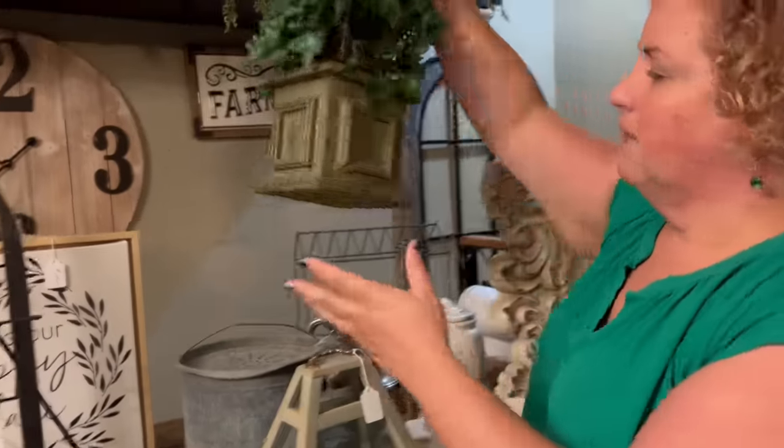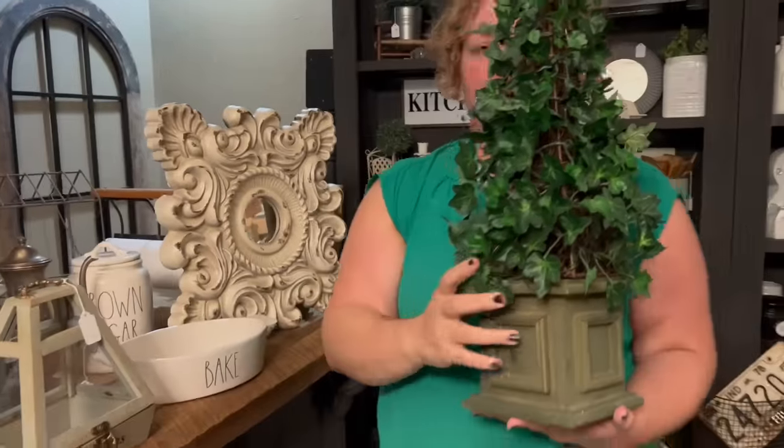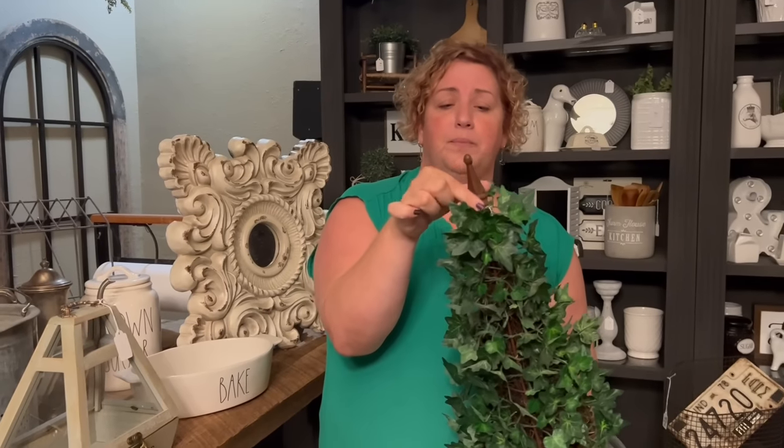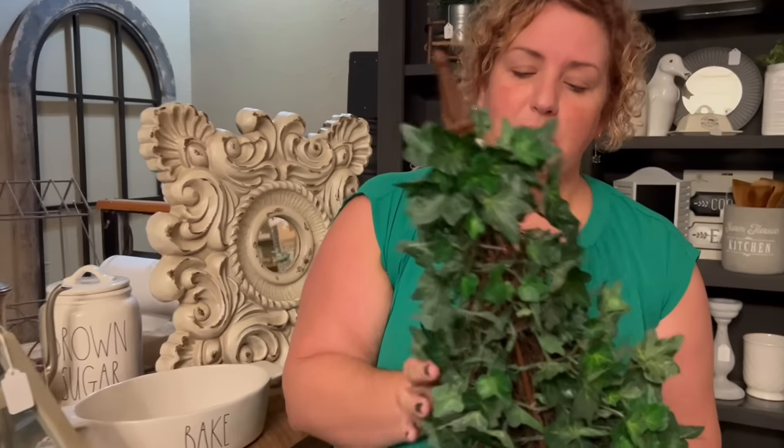Next to it, we have this beautiful topiary — so cute with the little framing on the base and the finial on top. This is just a really, really cute piece.